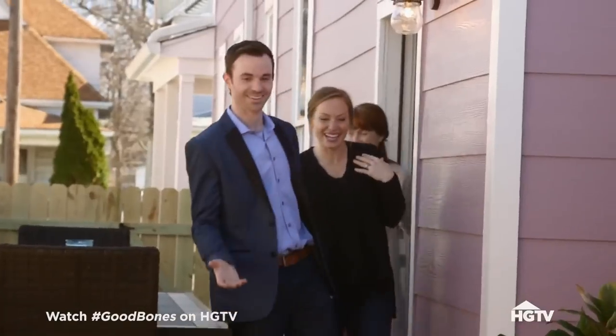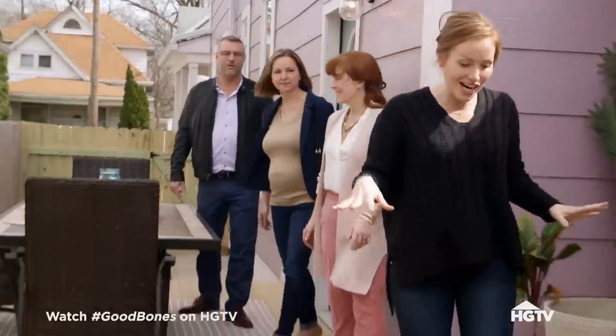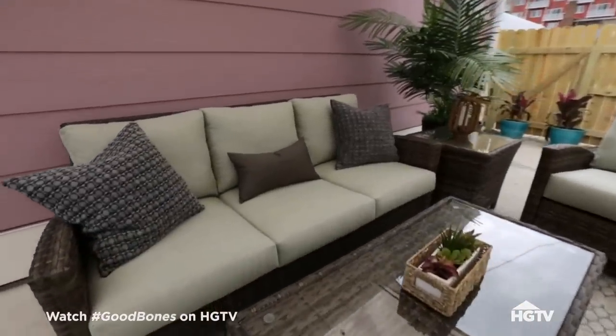I didn't know this was even back here — it's a nice little surprise. So you've got a dining space right off the kitchen, and then back here — I love this, this is beautiful. You don't really think this would be back here, but the way you guys maximize this space works well.